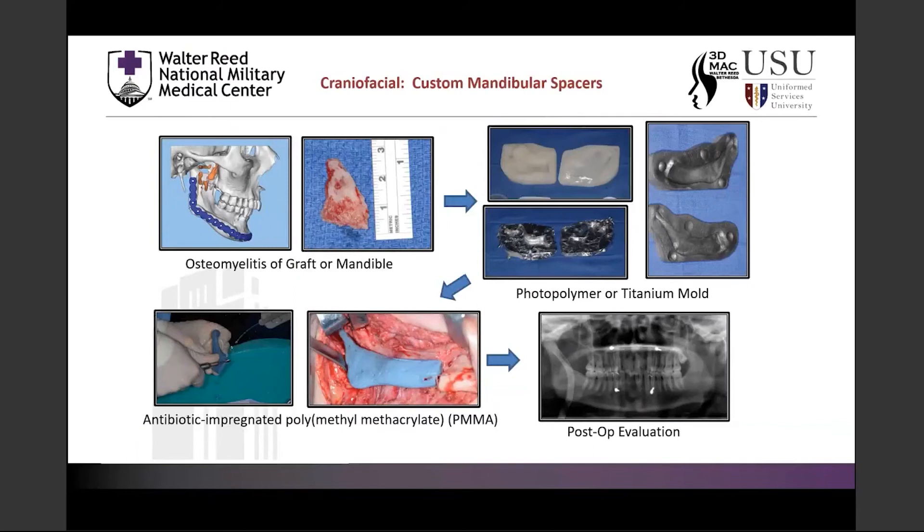The first example I want to share is a mandibular spacer for fast-acting osteomyelitis — we have done this twice, once for a graft and once for the native mandible. The surgeons wanted a piece to hold the tissue envelope open where the mandible section was removed, and also to treat the infection. We made a mold using a mirror image of the contralateral mandible, which they could use in the OR with antibiotic-impregnated PMMA bone cement. On the panorex you can see the drain and the PMMA section within the mandible. Once the infection clears, they remove it and proceed with their graft.